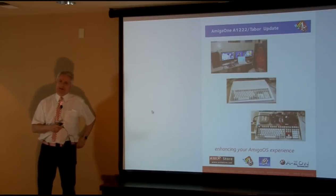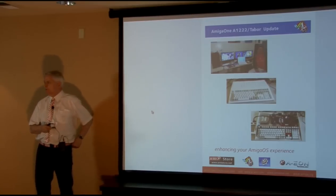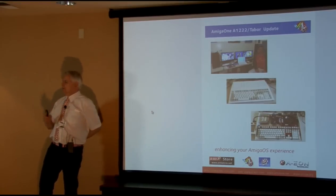For those who don't know, Tabor is the motherboard behind our entry-level Amiga 1 A1222. I say entry-level, but performance is mid-level — entry-level price, mid-level performance.